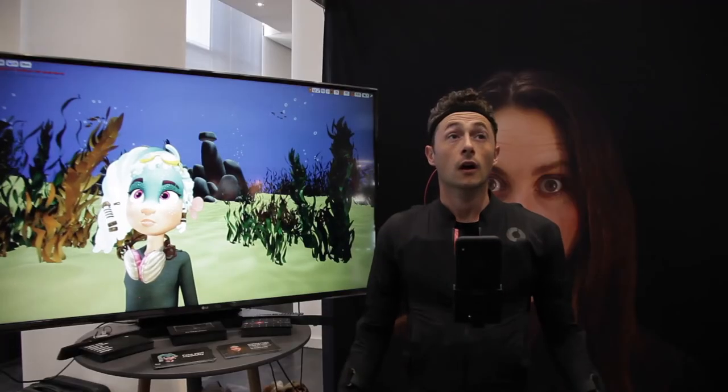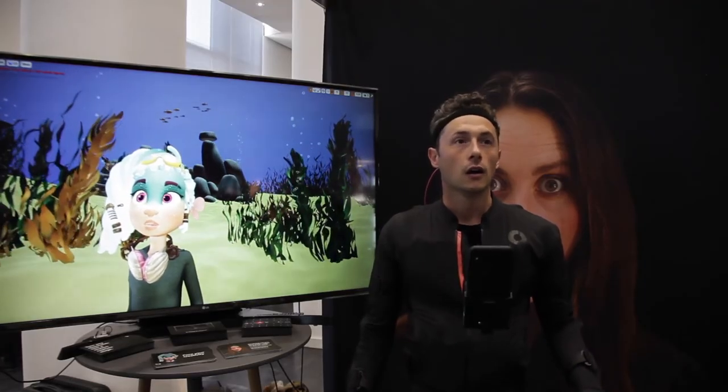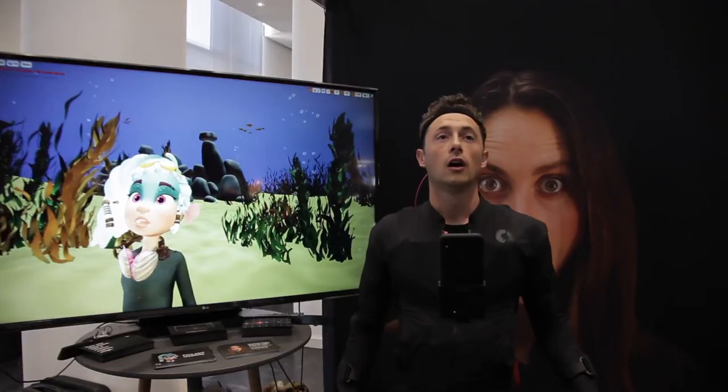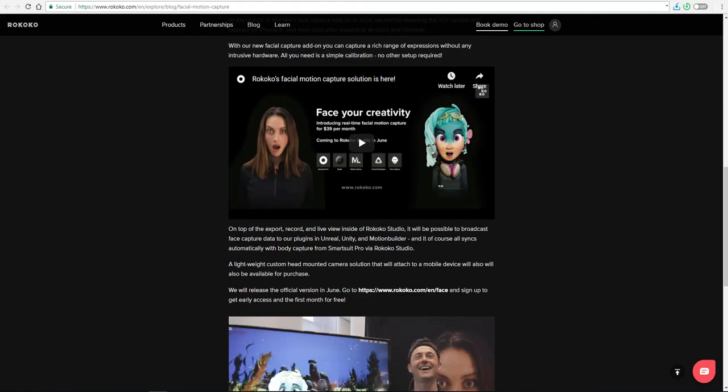I am quite excited about this — it is going to put the technology in your hands. All you need is a mobile device and a camera that will likely make use of a depth sensor to capture your facial performance and transfer it over to your characters. Tell me what you guys think about this in the comment section below. How many of you are excited about this?